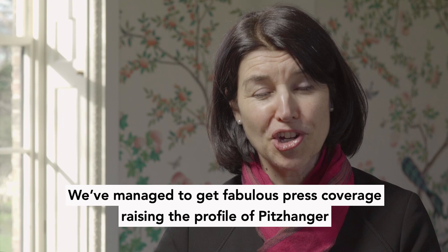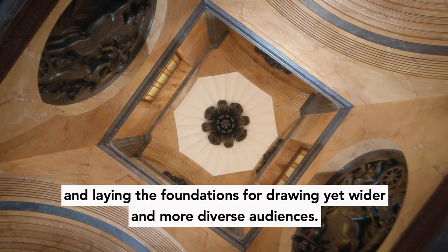We've managed to get fabulous press coverage raising the profile of Pitzhanger and laying the foundations for drawing yet wider and more diverse audiences.